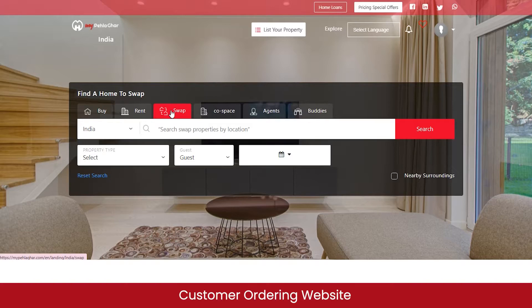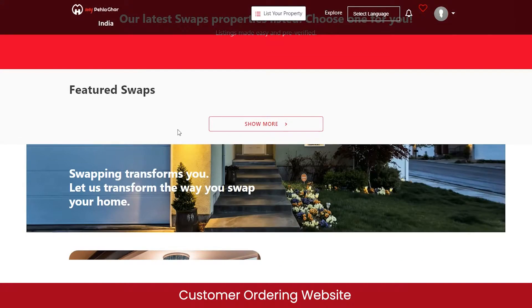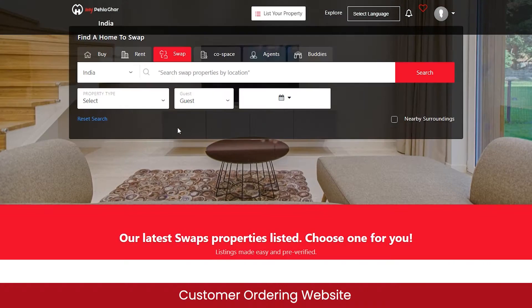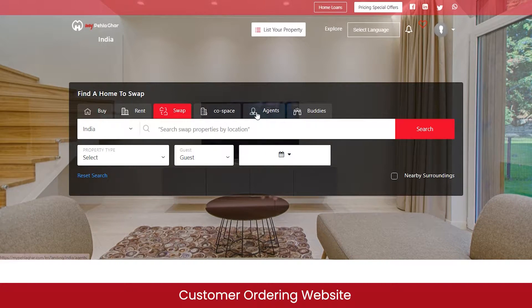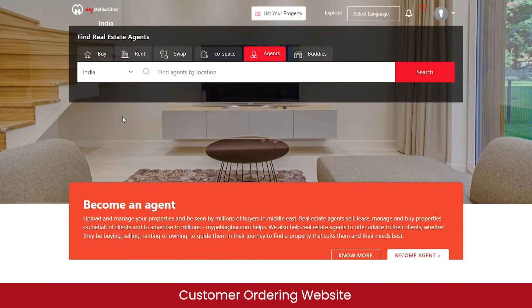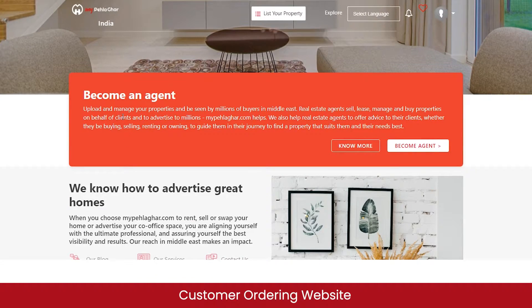Similarly, you can swap your property with another person. From the agent section, you can view a list of all agents registered on the marketplace and filter agents by location. To become an agent, click on the 'Become Agent' button.